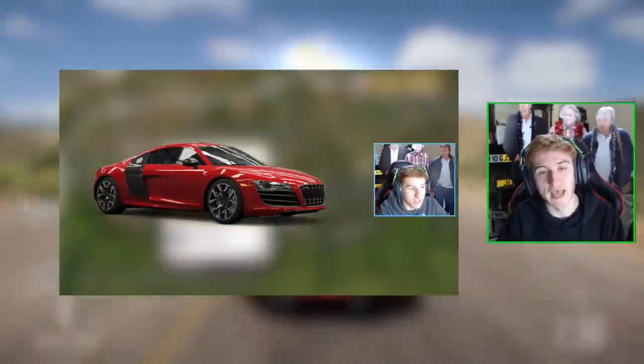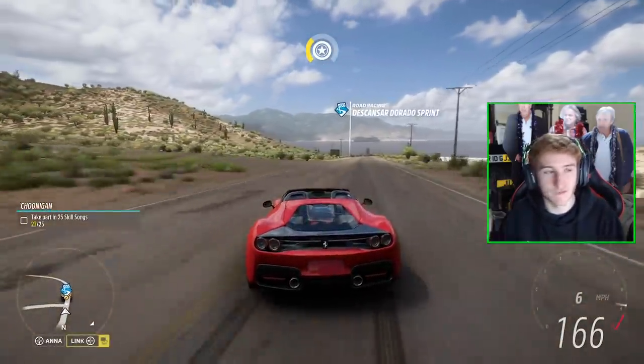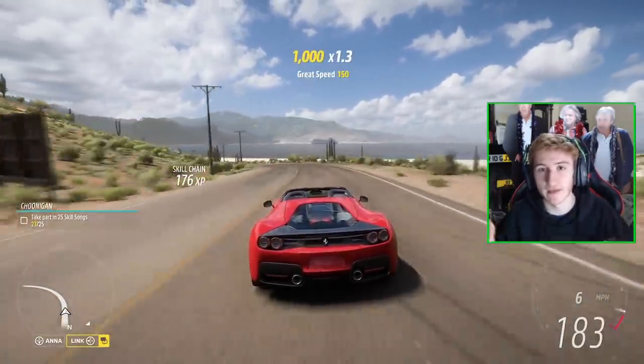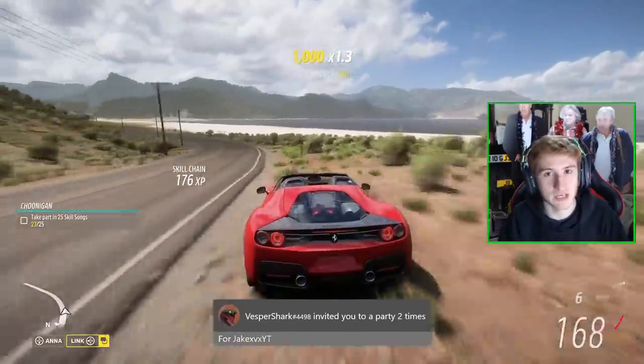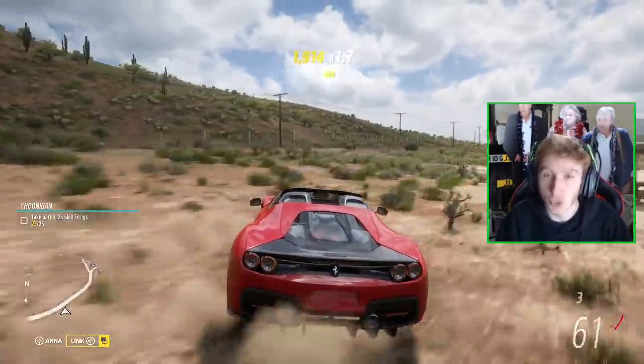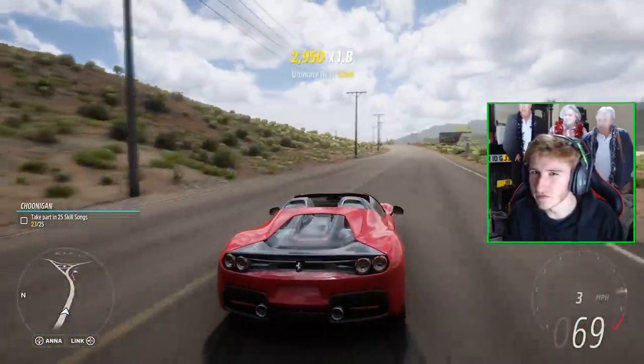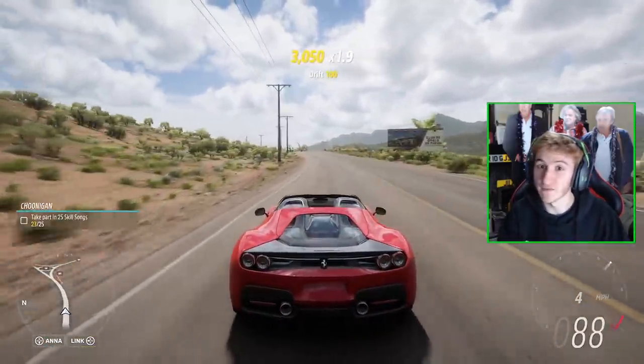A few videos ago we did a video talking about all of the car images which were found within the files. However, we have some new ones to talk about today. I struggle to find the original sources of any of these leaks and game files found because they are scattered everywhere — Facebook, TikTok, Reddit, just everywhere Forza related. I think part of the original source is a guy called Yusuf on YouTube. I'll link him in the description below. Thank you very much for that.